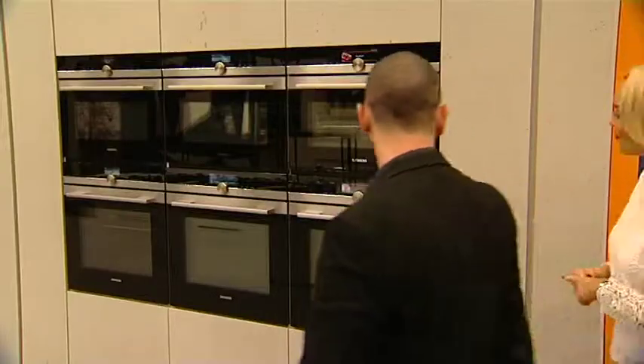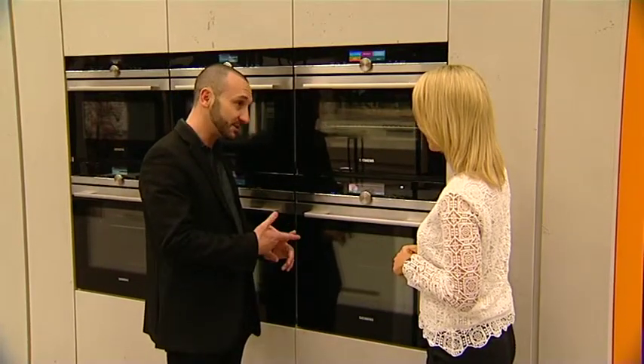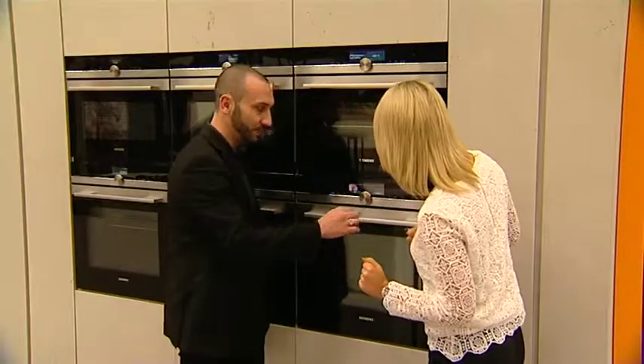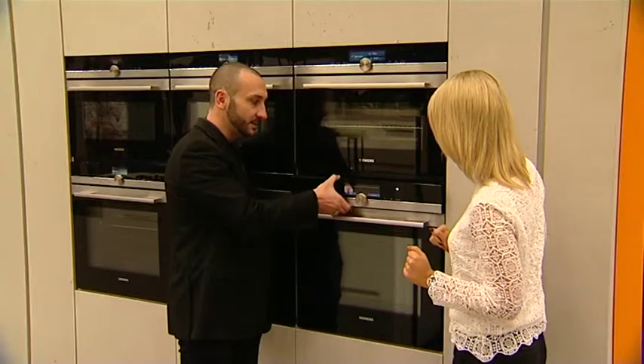Okay Louise, so what we have here is the IQ 700 oven. This has got microwave technology, oven technology, and steam injection as well. Wow, so it's all in one? All in one. Perfect if you want to replace a product. This is where we put the steam in the top here. Oh wow, so that opens up.